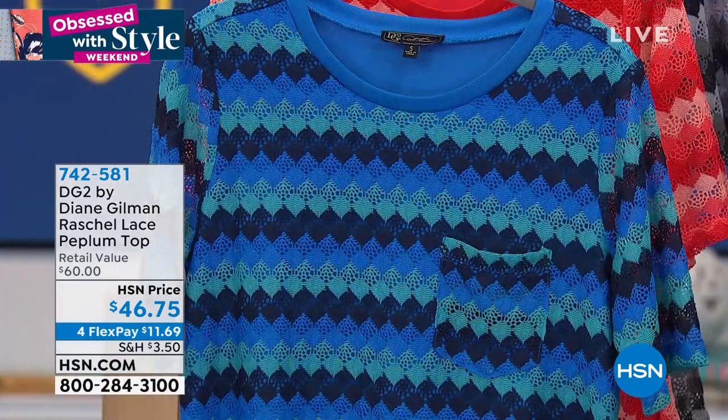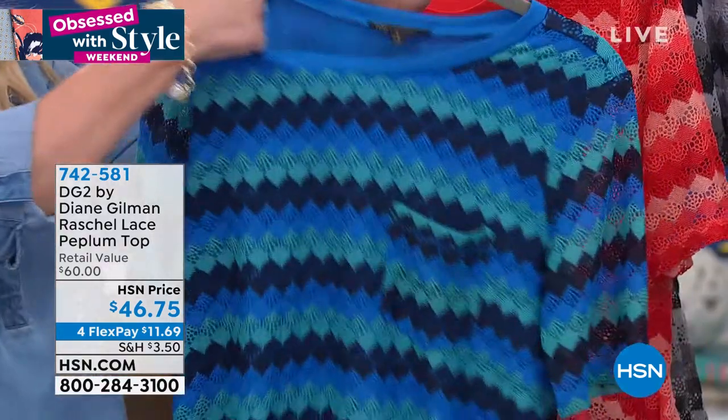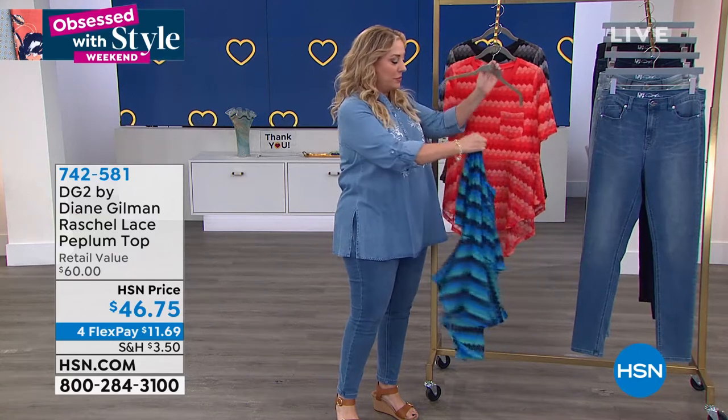Rochelle lace peplum top. Right away I want to show you the feature. I've got three colors — this is the French blue.